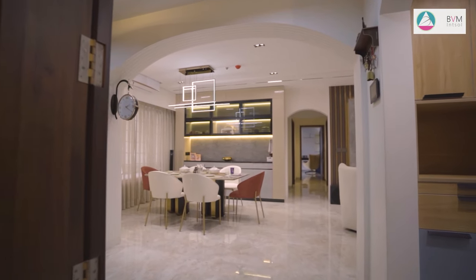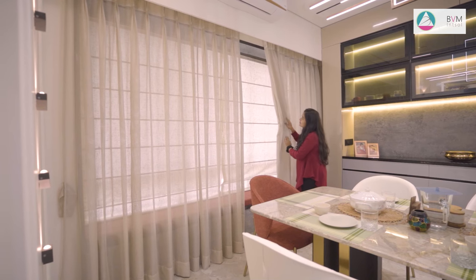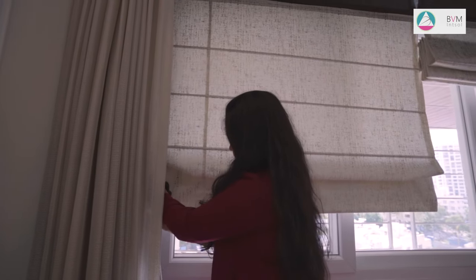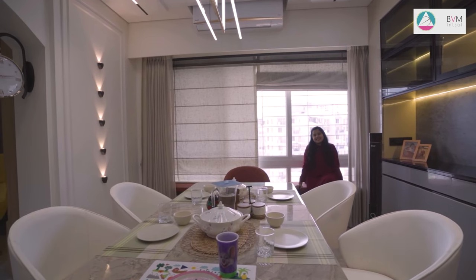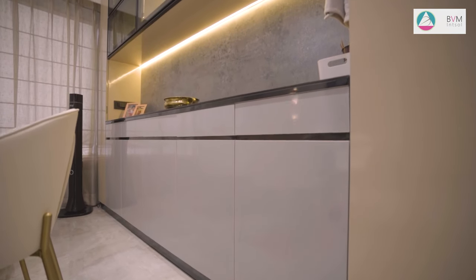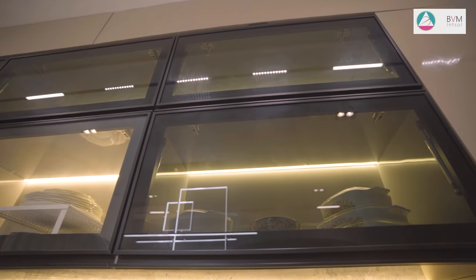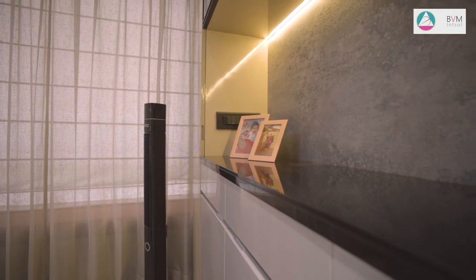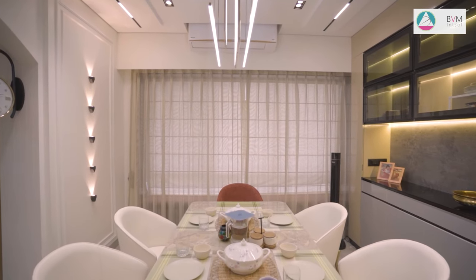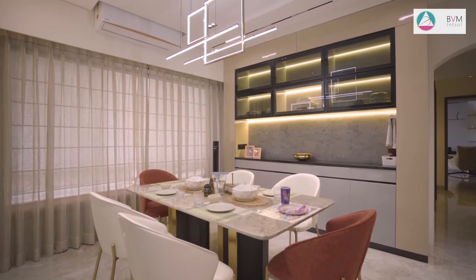In the dining area, a delightful pop of red color has been incorporated to complement the overall design. In response to the client's specific request for window seating, we have thoughtfully incorporated this feature, providing a cozy and inviting space. A tall and elegant crockery unit is skillfully crafted, enhanced by profile lights that add a touch of sophistication. The upper portion features a black glass profile shutter, while the bottom part has handleless shutters, creating a seamless and modern appearance. This crockery unit not only serves as functional storage but also adds a stylish and eye-catching element to the dining area.